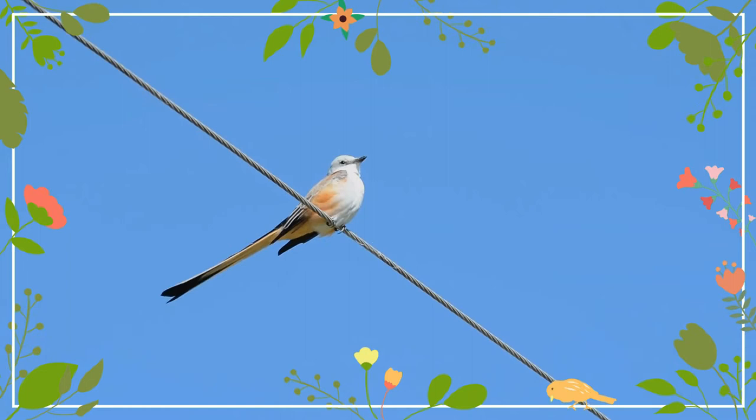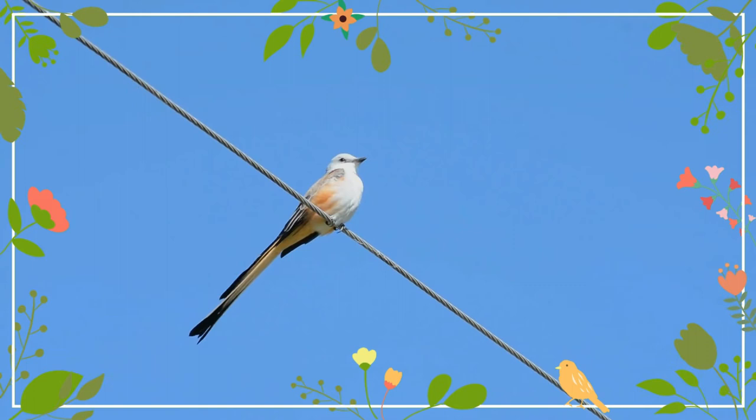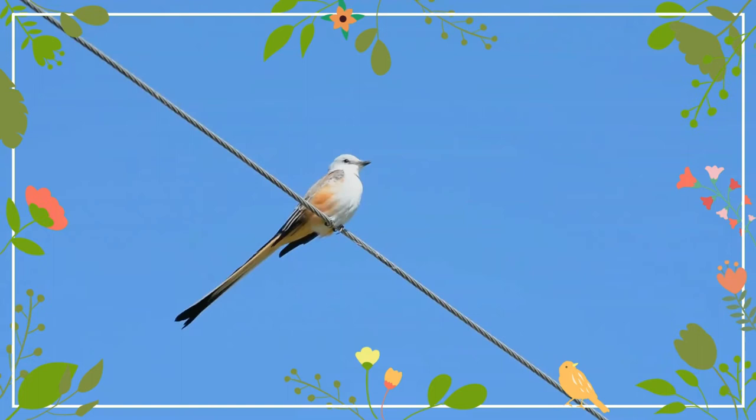It is found in North and Central America. Adult birds have pale gray heads and upper parts, light underparts, salmon pink flanks and undertail coverts, and dark gray wings.